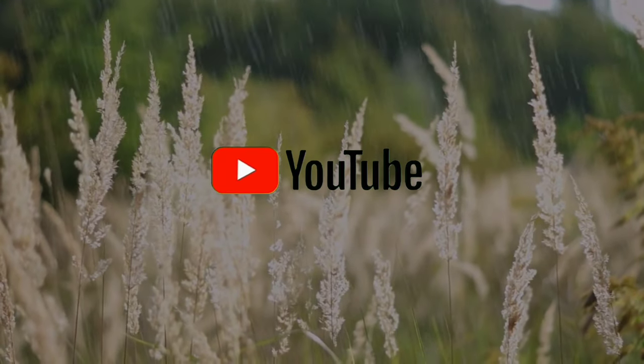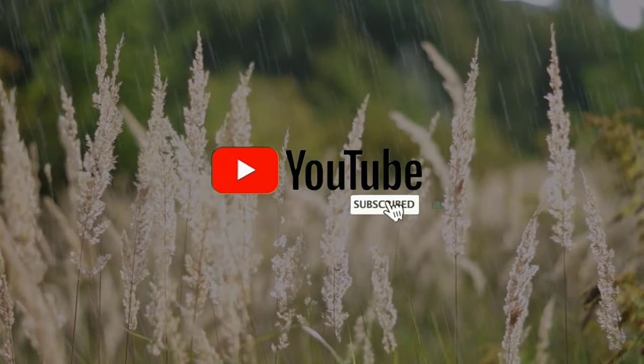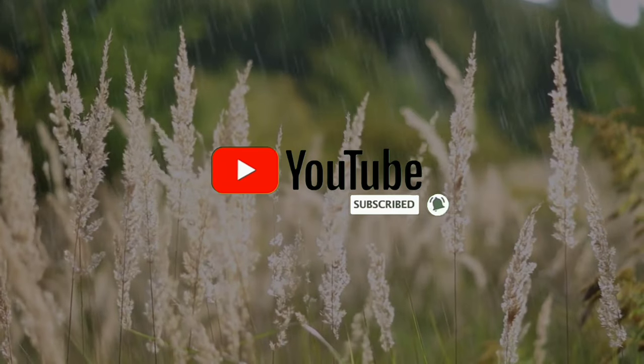If you enjoyed the content in this video, don't forget to like and subscribe to my channel. Thank you so much for watching, and I hope to see you in the next video!